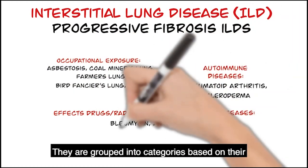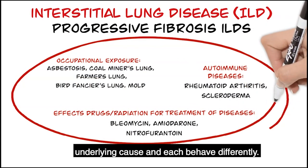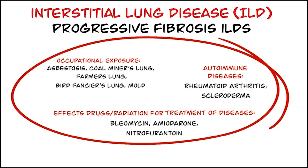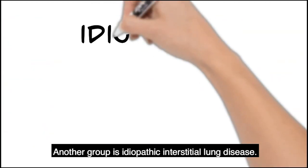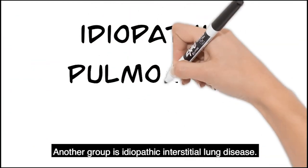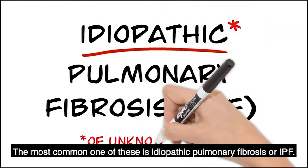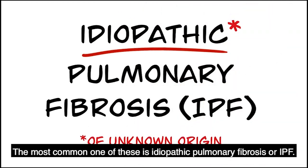They are grouped into categories based on their underlying cause and each behave differently. You can see some different groupings here. Another group is idiopathic interstitial lung disease. The most common one of these is idiopathic pulmonary fibrosis or IPF.